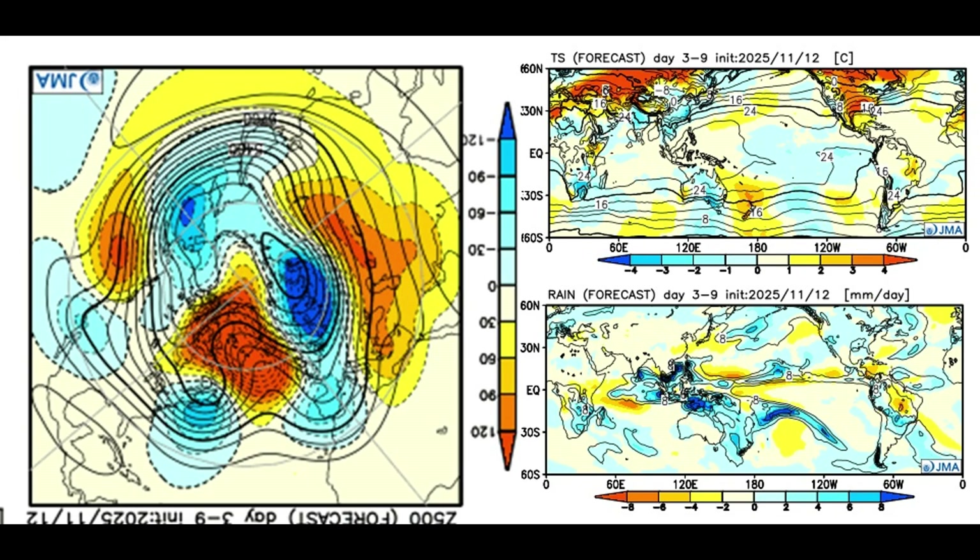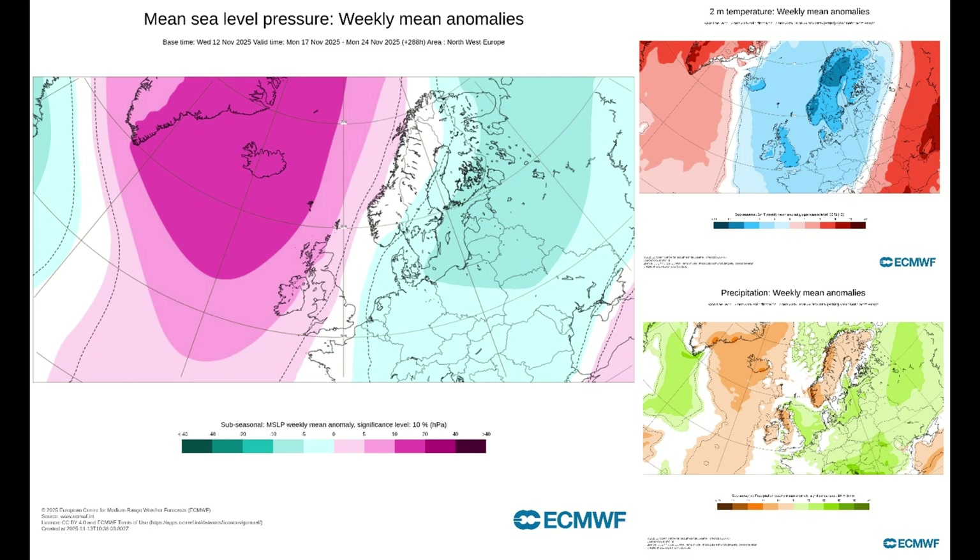Now we'll look at the ECMWF model for more or less the same period. Again, high pressure is in the Atlantic over the western sides of the UK, stretching over Iceland and Greenland, with slack air pressure through Scandinavia and low pressure through eastern parts of Scandinavia, Germany, Denmark, and moving down into Europe. Temperatures are two to three degrees below average around the UK.